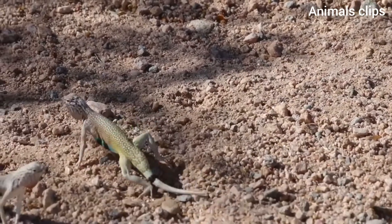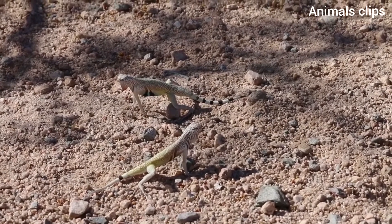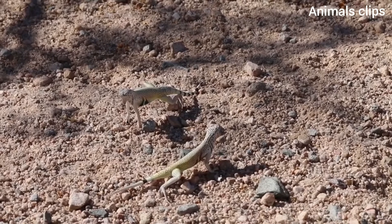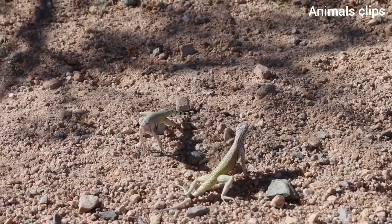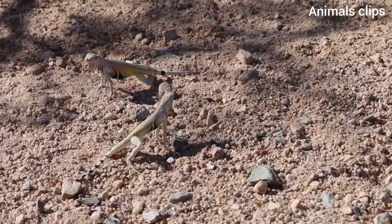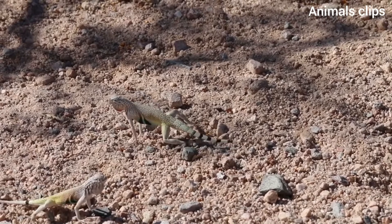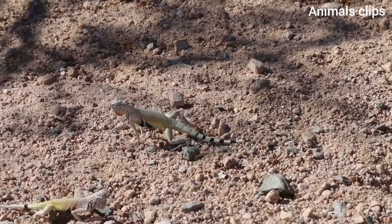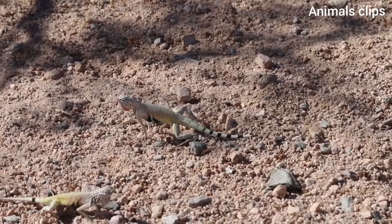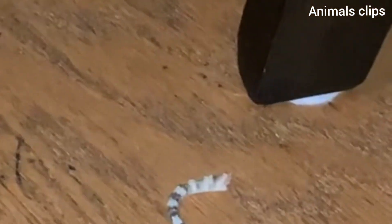Heavy bleeding is not normal after your lizard loses its tail, and it can be a sign that something is wrong. If the tail has been pulled off by poor handling or a predator, you may see significant bleeding because the lizard's body was not prepared to lose the tail. You may also come across a tail that did not detach correctly or only detached partially. Bleeding that consists of more than just a few drops of visible blood or slight oozing needs immediate veterinary attention, and any significant blood flow will need to be staunched as quickly as possible.